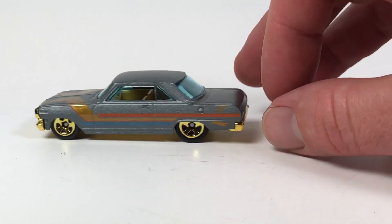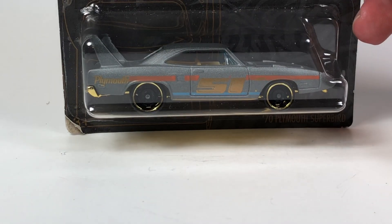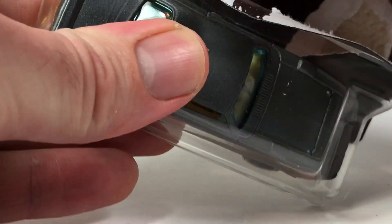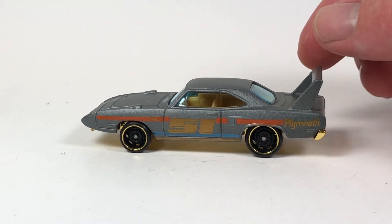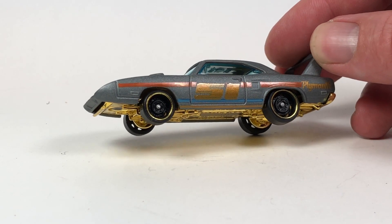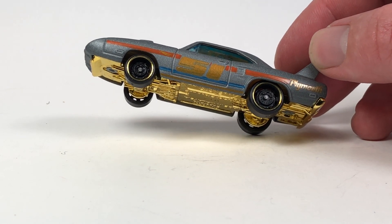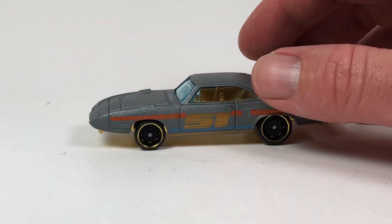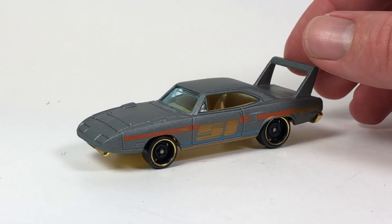The other car I obviously don't have is the chase car, which is the toilet - the Gotta Go. I think that's kind of a joke that they did that as a chase car. Actually I think it's cool that they did it because it's nice to have a chase I really don't have to care about ever getting. And then this is the 1970 Plymouth Super Bird - cool casting. I just noticed they all have the number 51 on them - that's because this is the 51st anniversary of Hot Wheels in 2019.